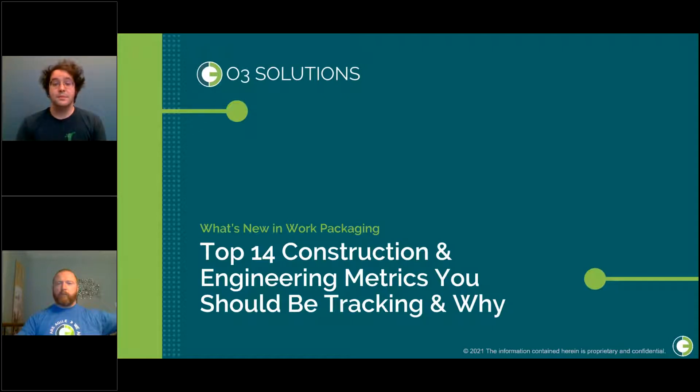Hello and welcome to today's webinar presented by O3 Solutions: What's New in Work Packaging. Today's topic is Top 14 Construction and Engineering Metrics You Should Be Tracking and Why.